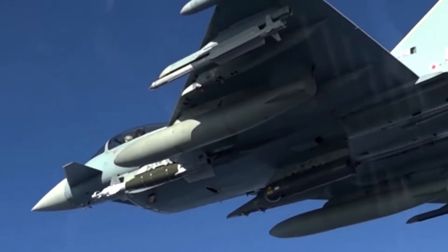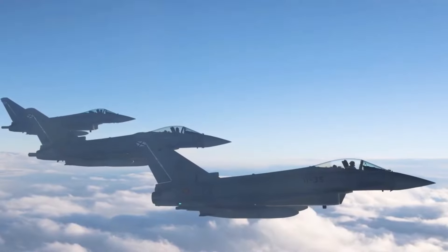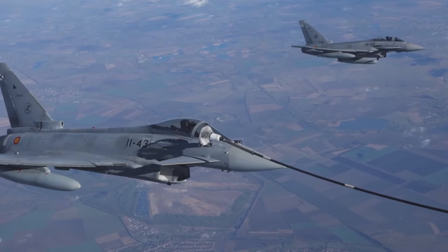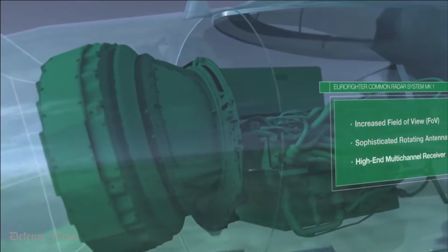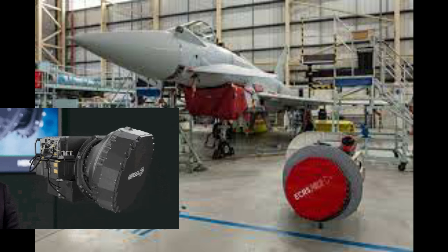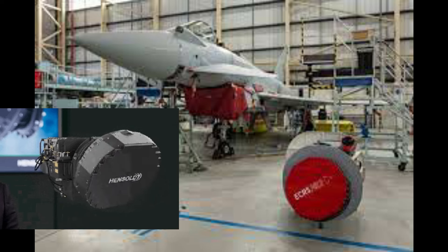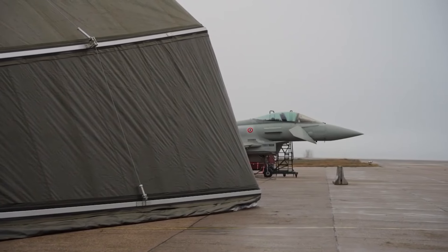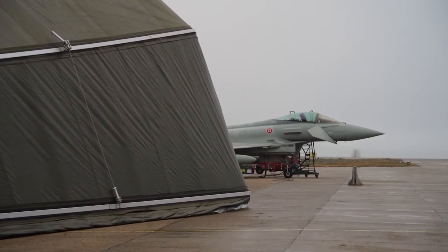Group Captain Matt D'Aubin, Assistant Head Control of the Air and Typhoon Program Director, expressed optimism as the prototype radar is integrated into the Typhoon test aircraft. This marks a positive step in the continuous evolution of Typhoon's control of the air capabilities, reinforcing its technological advantage and sovereign freedom of action. The journey ahead involves comprehensive testing and ground runs at the Wharton facility before embarking on initial flight trials later this year.